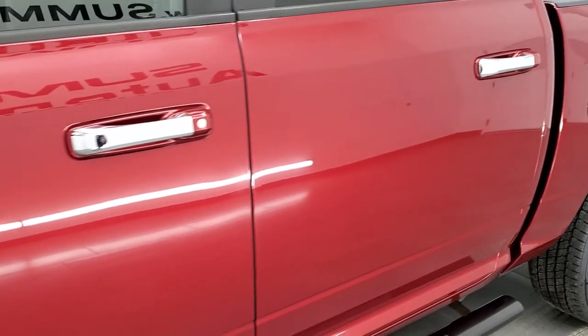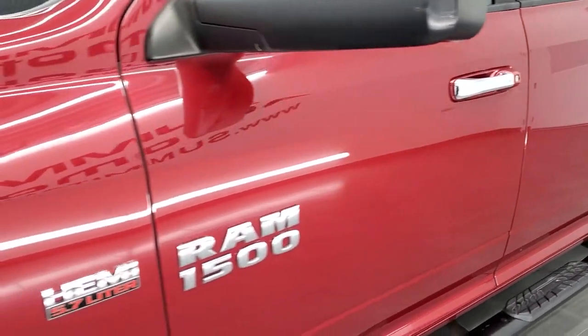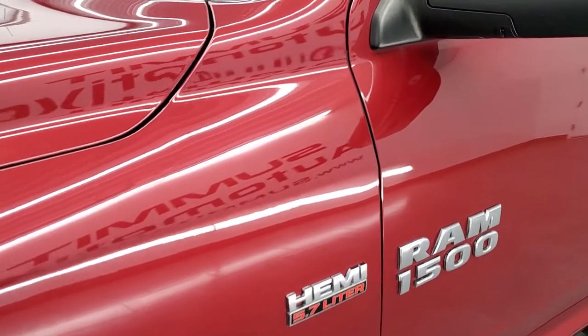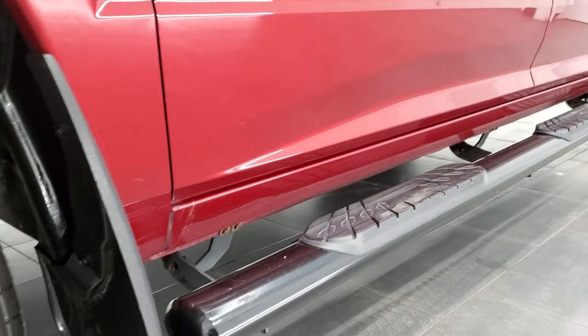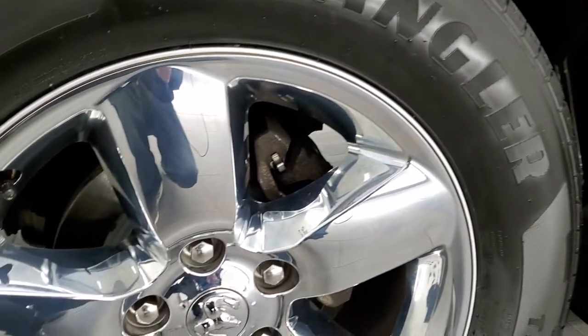And if you like the video and how we do things here at Summit Auto, in the upper right hand part of the screen is a subscribe button to our YouTube channel. Click that and then click the bell notifications and you'll get updates every time we do videos here at Summit Automotive of our new and used inventory.